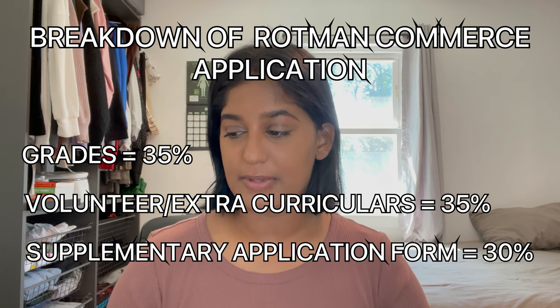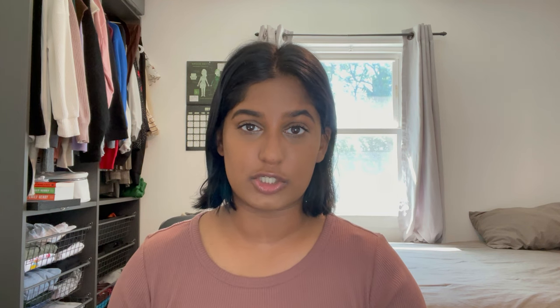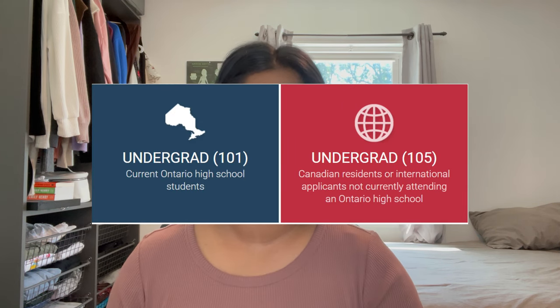Your supplementary application would be worth 30%. When you apply for Rotman Commerce, you have to do it through a platform called OUAC — the Ontario University Application Centre. When you apply, you apply as either a 101 applicant or a 105 applicant. I applied through what's called a 101 applicant. There are specific requirements you have to meet or be in the process of achieving when applying.